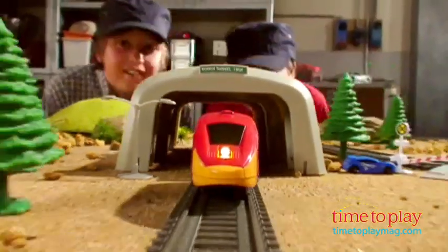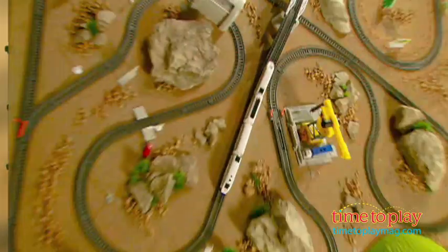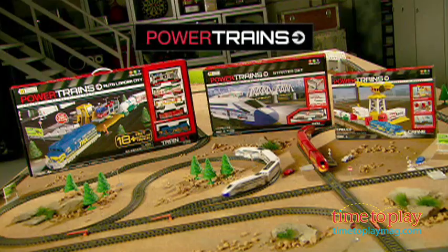Kids will love the action and the amount of play built into these models, and parents will love the high performance, value pricing, and versatility of the play that will keep kids actively engaged in this classic fun.